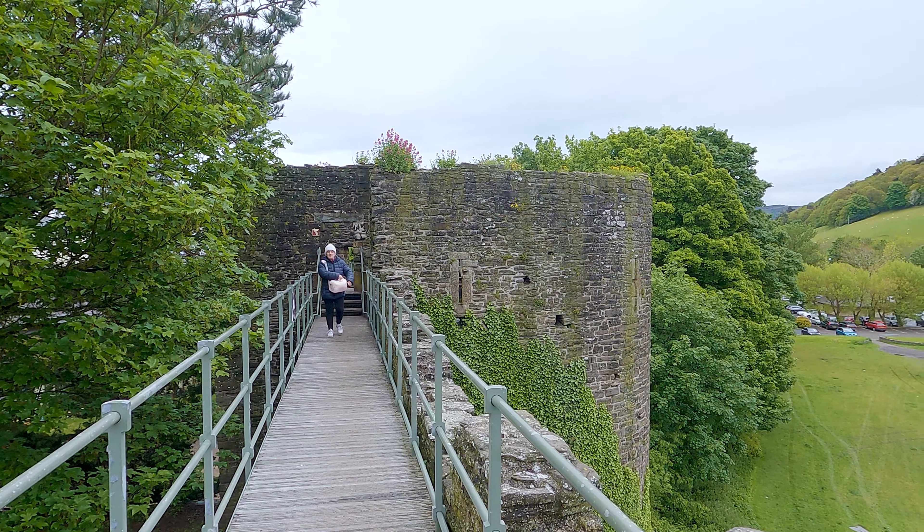This walk starts in the car park just beyond the town walls of Conway, which has ample space for motor homes. The historic town walls were built by Edward I of England in the late 13th century. The Church of Conway is marked as the oldest building in Conway and has stood in the walls of Conway since the 14th century.